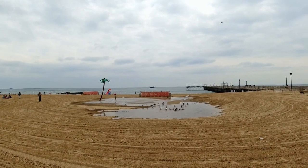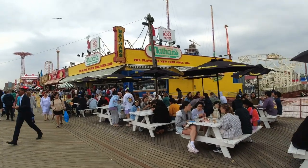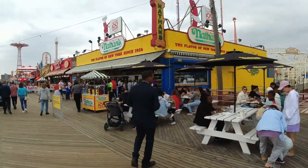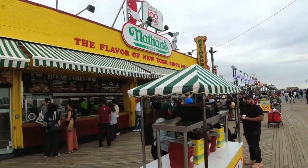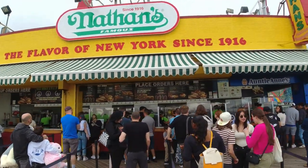Look at all the seagulls taking their bath. Here it is — this is Nathan's, but this ain't Nathan's on the surf side, this is on the boardwalk. Look at the people waiting in line for these hot dogs. You want a hot dog, hun? Of course I do. Of course she does.